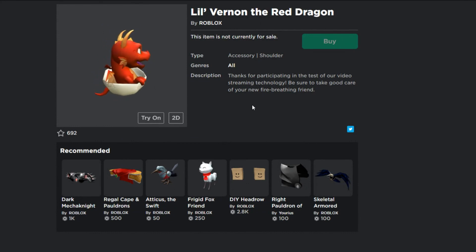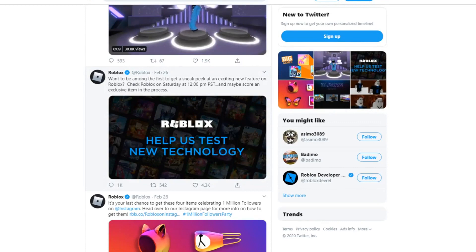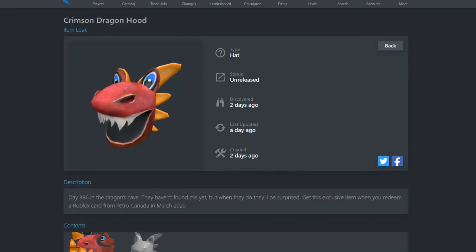So to summarize this video: I showed you the promo codes still working in February and March, and the items you can redeem in March 2020. Tomorrow you'll be able to redeem the gift card items, and today you can get the Red Dragon item. Stay tuned - I'm releasing a video in two to three hours showing how to get the Red Dragon, which is only available to a limited number of people. It'll also be on Roblox's Twitter account.